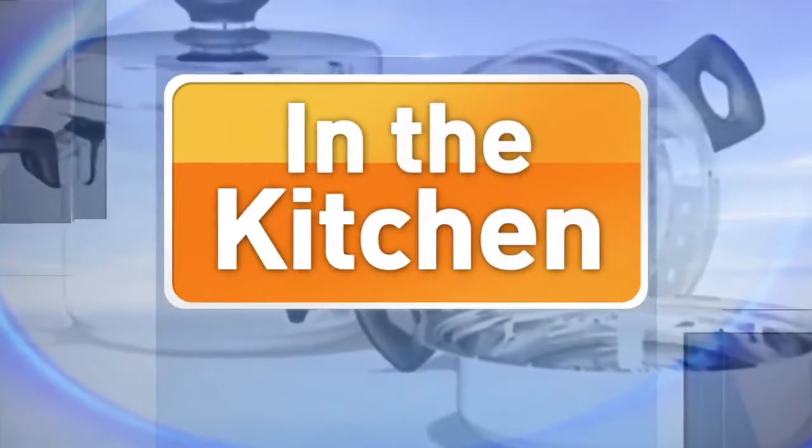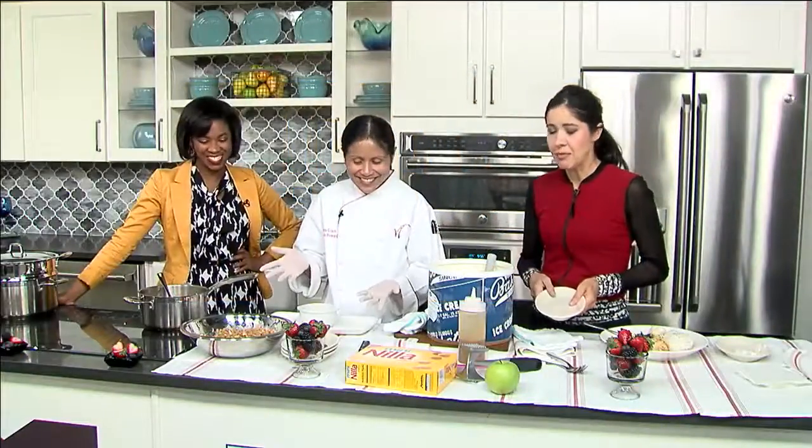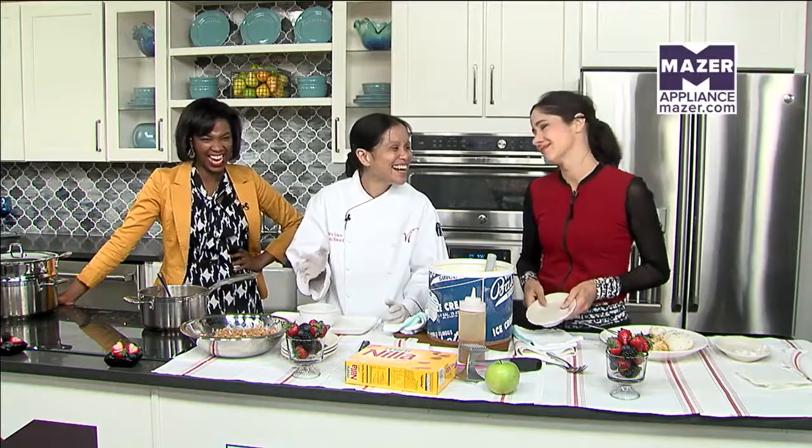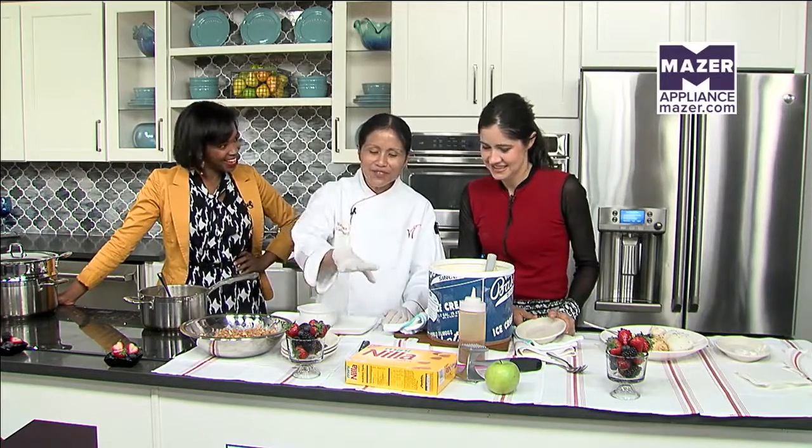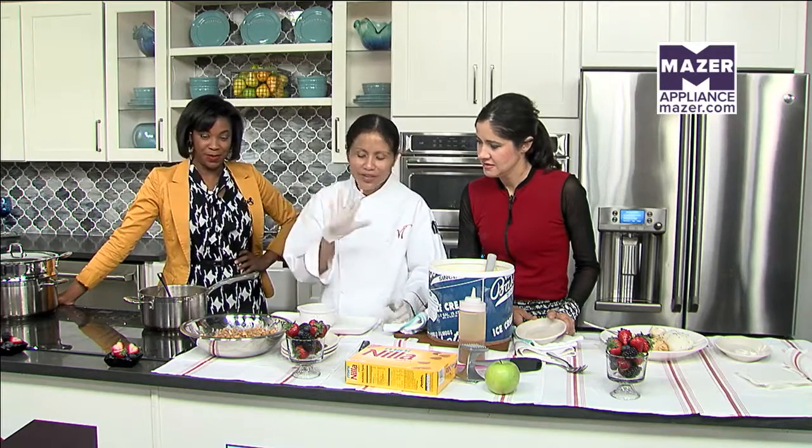Welcome back. We are in the kitchen and it is time to see the apple cobbler. The cobbler toppings are just crushed vanilla wafers, dark brown sugar, flour, and butter.